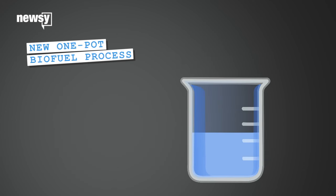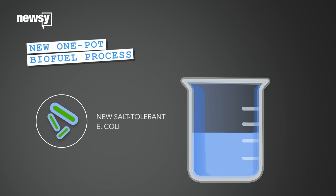Now researchers have engineered E. coli that can tolerate the salt and will even crank out the plant-converting enzymes it needs. They can throw everything into one vat and come back to biofuels.